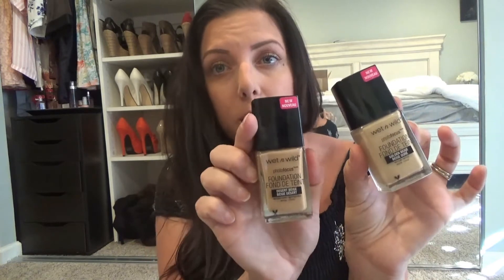Speaking of foundation, I got one new one to try: the LA Girl Pro Coverage High Definition Foundation in the color Natural — I'm super excited. LA Girl is a really affordable makeup brand you can find at Ulta, so if you want me to do a tutorial or first impression let me know in the comments. I also restocked my Wet n Wild Photo Focus Foundation in Golden Beige and Desert Beige — it's only about three or four dollars, looks great in pictures, and for the price you can't beat it.